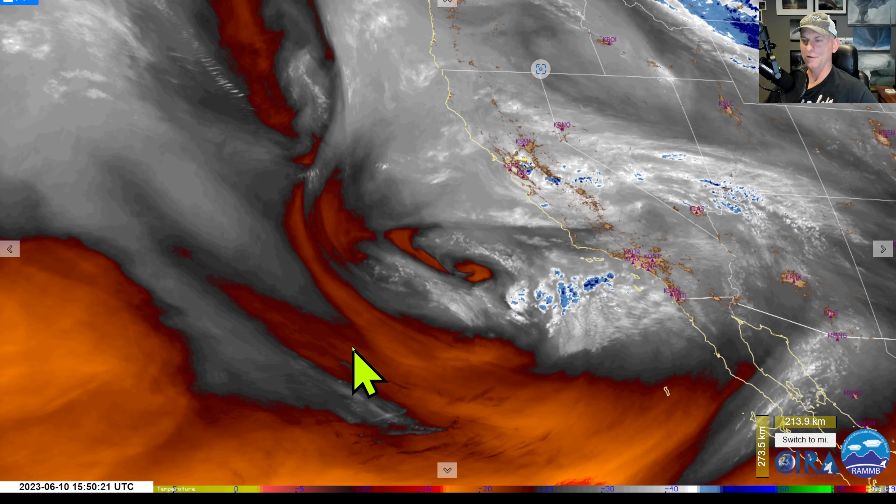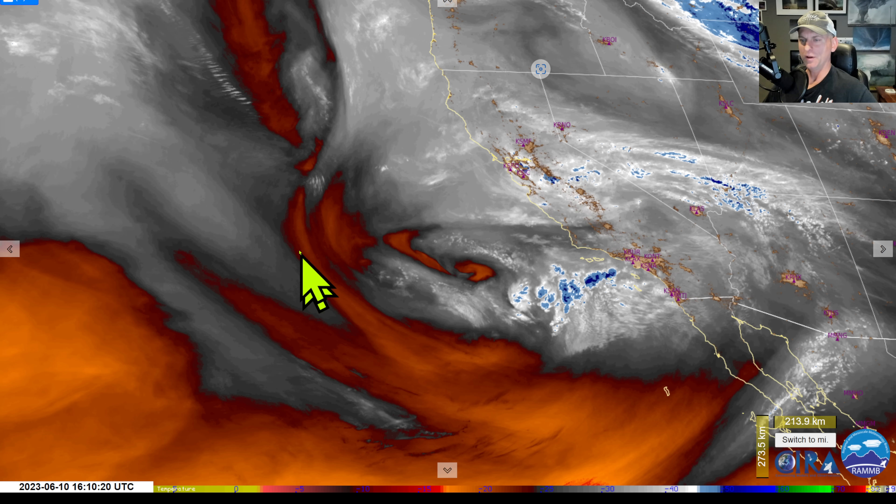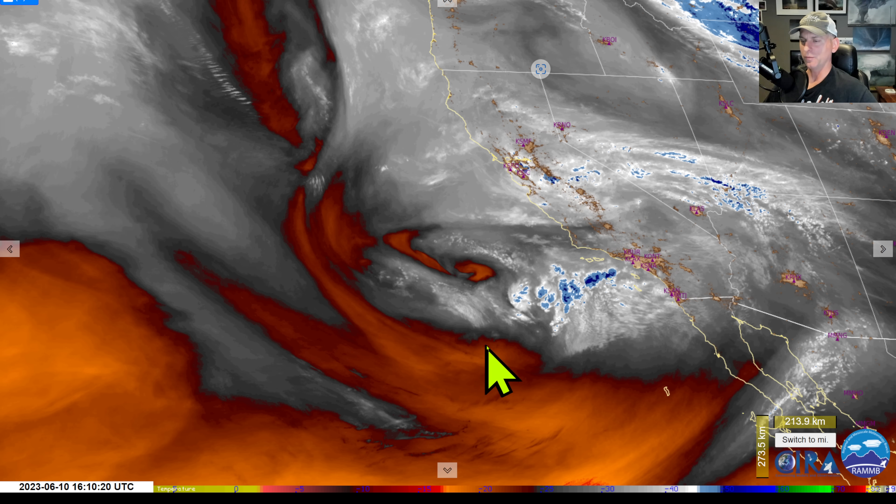Hey everybody, Michael Snyder, California Weather Watch. Today's June 10th and right now we're looking at the mid-level water vapor loop. Check out the spin in the atmosphere here, as you can see what's going to be enhancing our thunderstorm potential across the state for the next three days or so, and we'll take a look at the extended forecast as well.